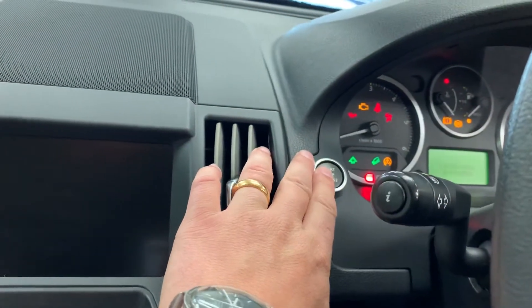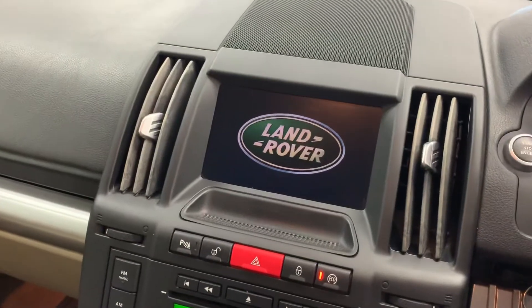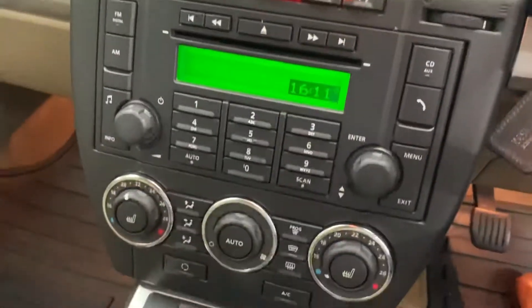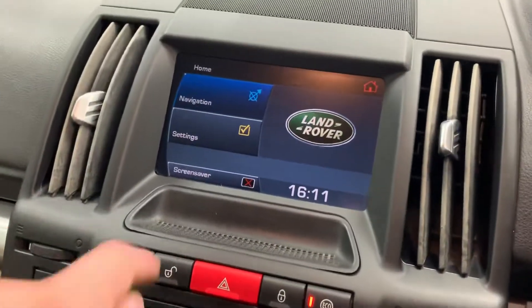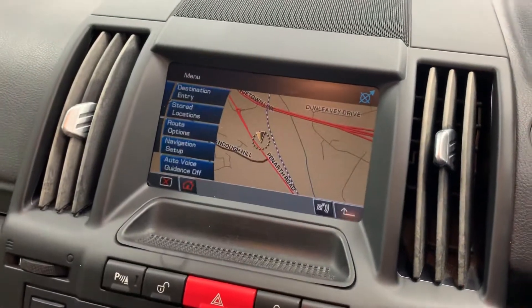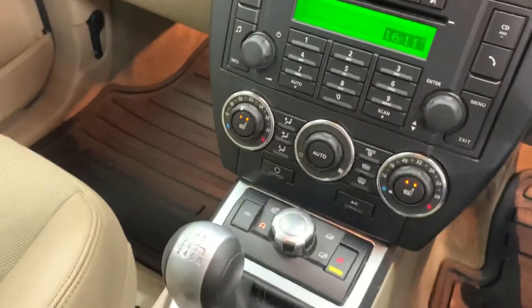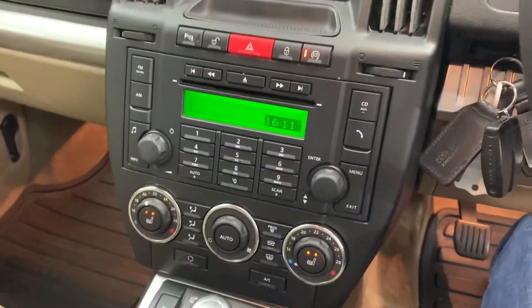Two keys for it. Push button start. Heated seats. Satellite navigation, all touch screen. Six speed manual. Off road settings. Climate control. Radio CD player.